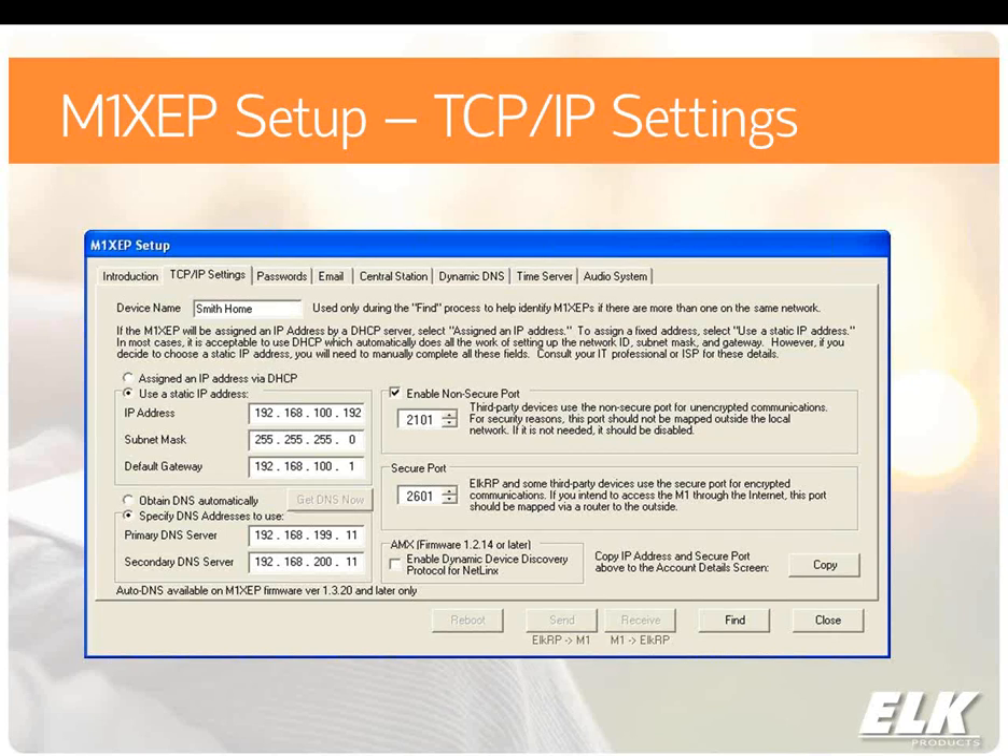Now let's dive into the actual setup. For the email feature to work, you have to have the basic settings of the M1XEP set up correctly. What we're seeing here is the M1XEP setup in the Elk RP software. You need to make sure on the TCP/IP Settings that you have the correct information entered. One very important thing is your primary and secondary DNS servers. If you're going to enter a mail server address, you need to have good DNS servers so that the M1XEP can resolve that URL into the proper IP address. You also need to make sure you have the correct gateway, because that's how the XEP knows how to get over the internet.